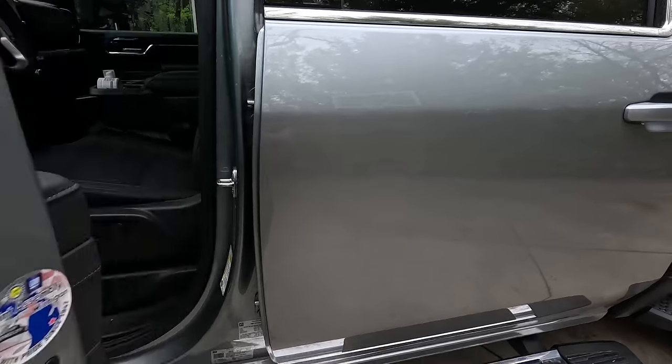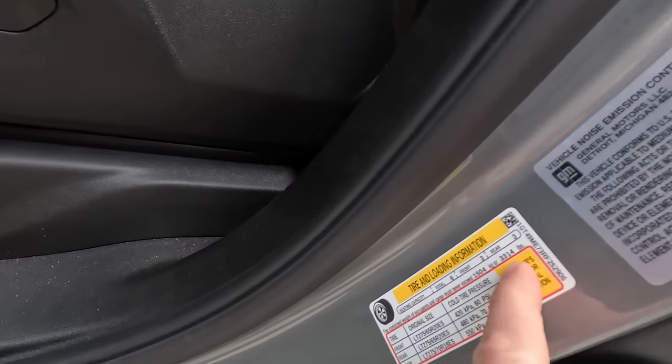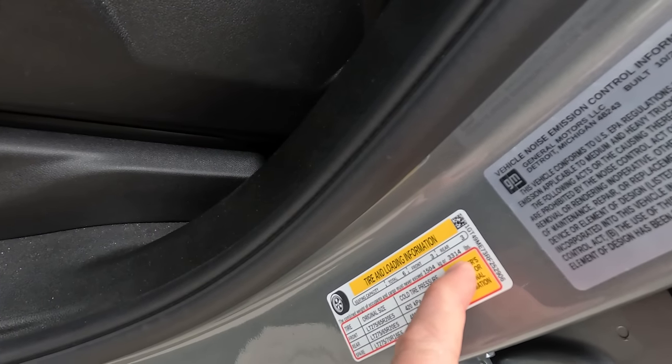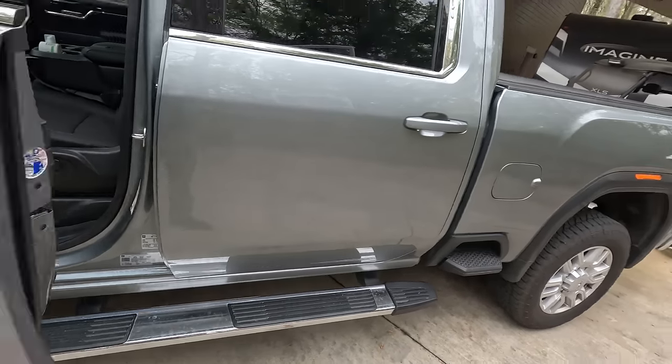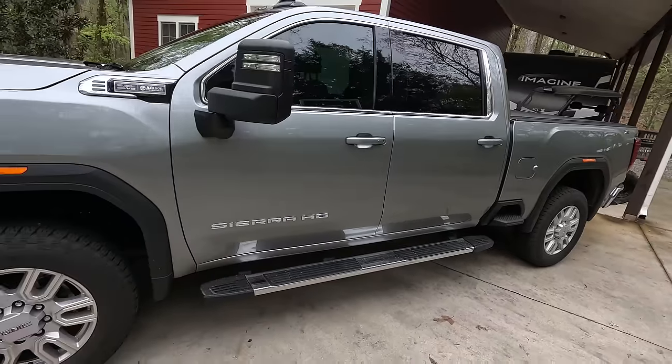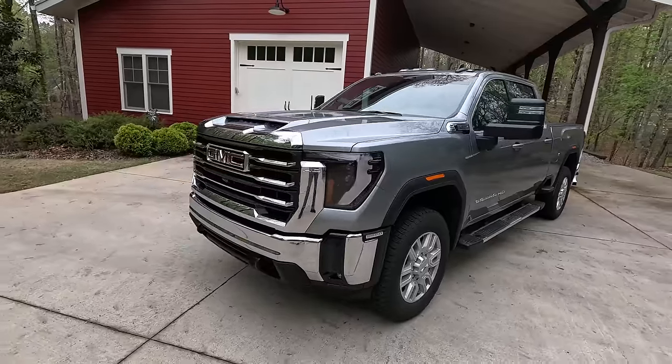Speaking of payload, my truck build as configured has a payload of 3,314 pounds. If you didn't catch the full build video I did on the truck, I'll put a card up for that — it goes through all the different options on my truck.